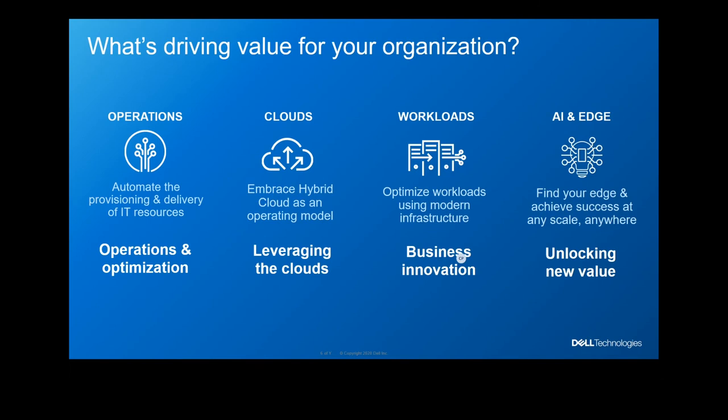The third thing — most important — is about workload. We focus on how to optimize workloads using modern infrastructure, which is why we created different purposefully built servers to address business needs. We've spent over $4 billion a year on R&D to build products to suit those needs. Finally, there is a new frontier: AI and the edge. You have to find your edge to achieve success at any scale, because infrastructure is now deployed not only in the data center but also in remote locations and at home.